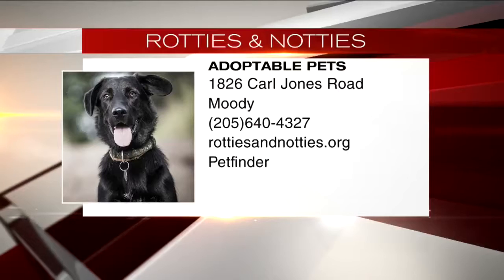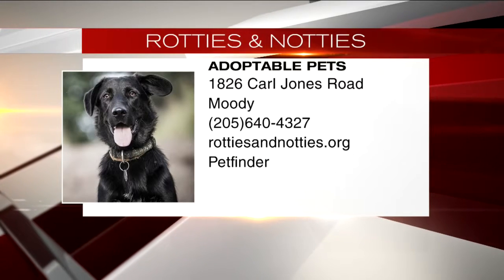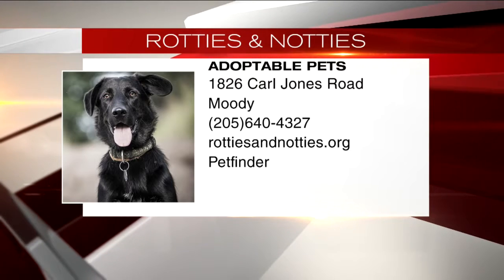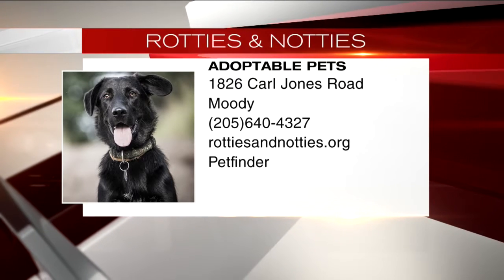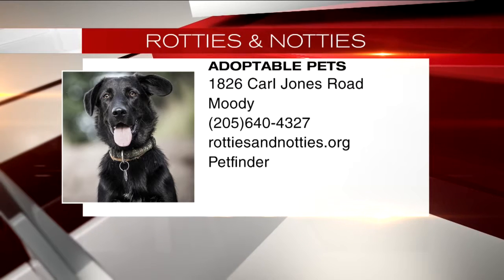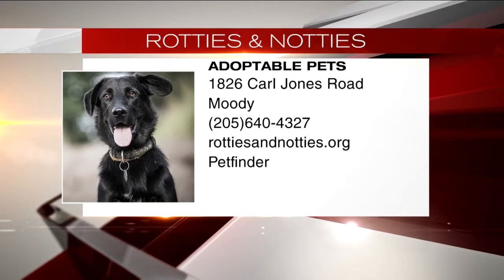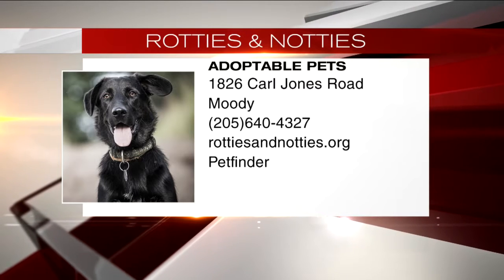You can reach us at Crossroads Animal Hospital, which is phone number 205-640-4327, and we're in Moody, Alabama. We do have everyone fill out an adoption application, and you go through a process where we check. We do home visits. We also check veterinary references. So, there is a process there. Just don't walk in and take them home.